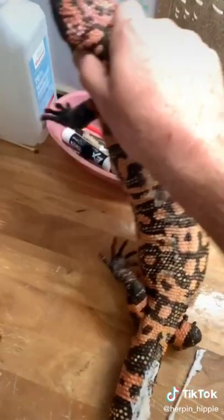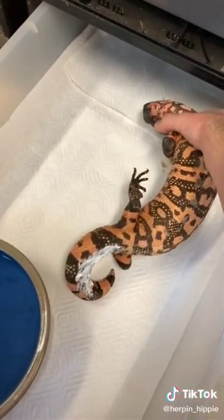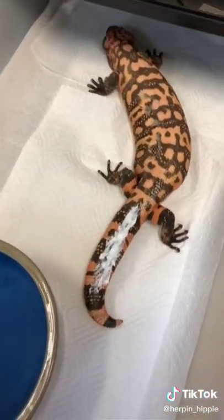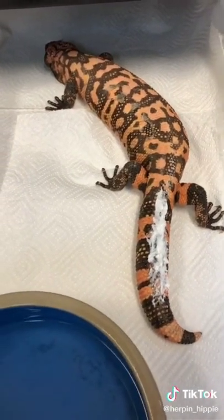Now that that is packed in there, I'm going to bring him to his new habitat that I set up while he was taking his bath. He's only on paper towels — so maybe habitat's a stretch — but that's just so he can keep the wound clean while he recovers. Welcome home buddy, get well soon.